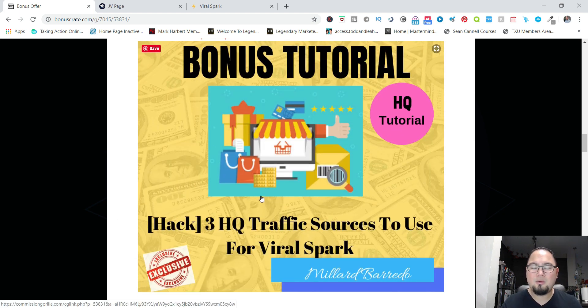My bonus number one will show you three high-quality traffic sources you can use for your social media account. So now that you have the funnel, you just need to promote it. I will show you how to post in Facebook groups as one of those high-quality traffic strategies.